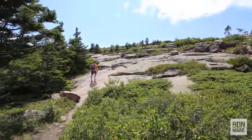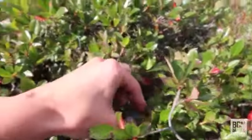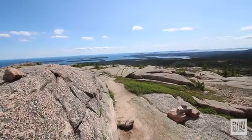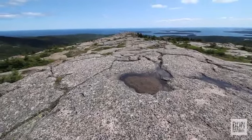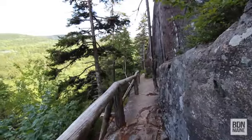Acadia National Park is full of intersecting trails, which allows hikers to choose many different hiking routes, and this case is no different. After making it to the top of Penobscot Mountain, we descended on the Penobscot Mountain Trail for a loop that was 3.7 miles long, but there are other options. Thank you for joining us and I will see you guys next week.